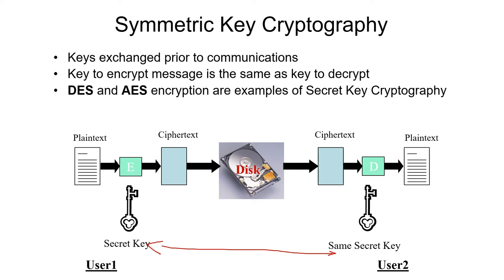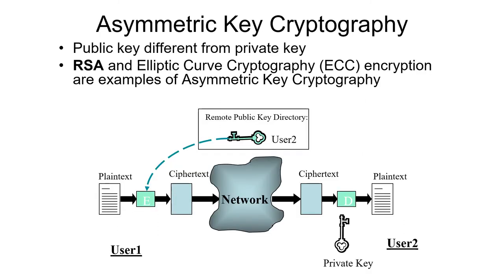Popular algorithms for secret key encryption include DES, the Data Encryption Standard, and AES, the Advanced Encryption Standard. Asymmetric or public key encryption uses two different keys — one to encrypt and another to decrypt. The plain text goes into the algorithm along with the public key and becomes ciphertext, which you can store or send across the network. On the other side, the person uses the private key to decrypt it. The popular algorithms for asymmetric or public key encryption are RSA and elliptic curve cryptography.